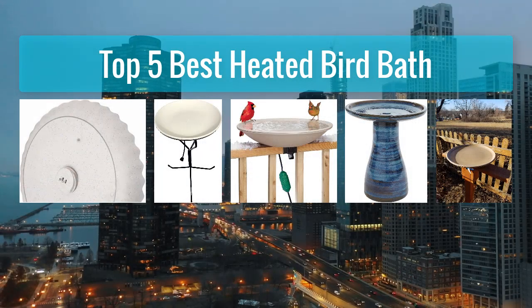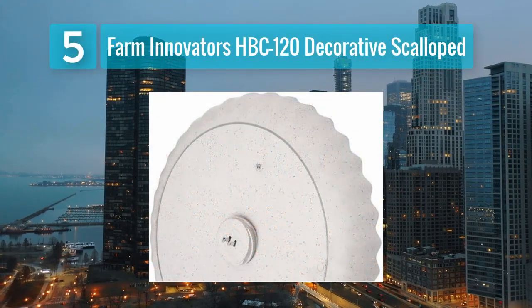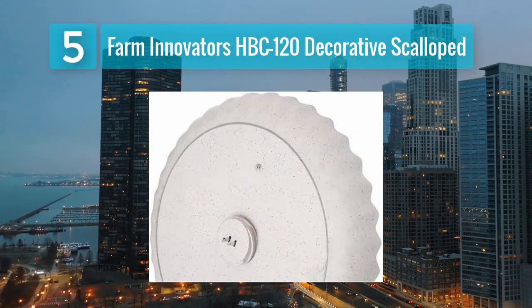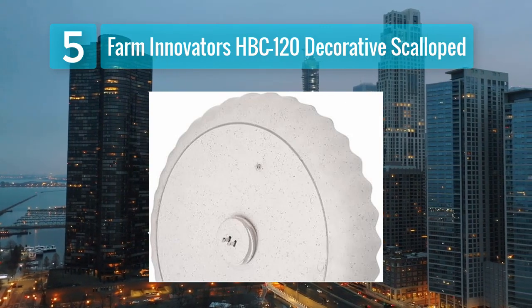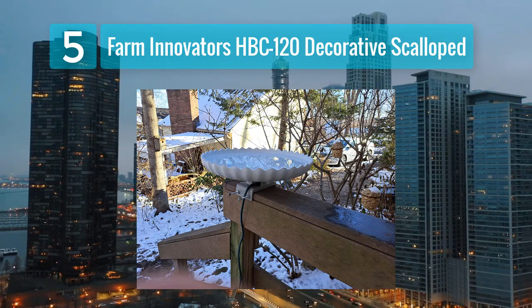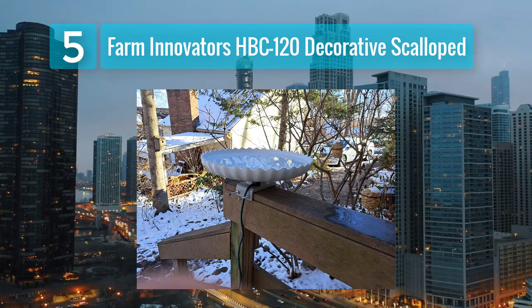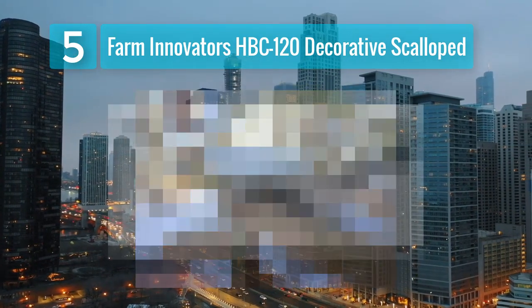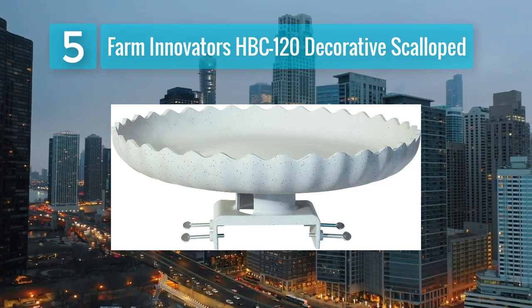Top five best heated bird baths. Number five: Farm Innovators HBC 120 Decorative Scalloped. The Farm Innovators HBC 120 Decorative Scalloped heated bird bath offers a blend of functionality and visual appeal. This bird bath is designed to not only provide a warm and safe water source but also enhance your outdoor decor.